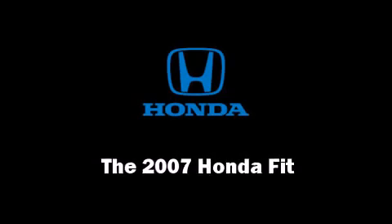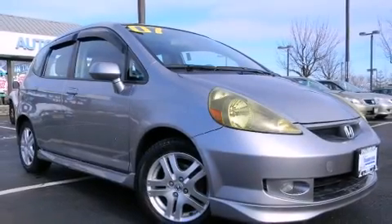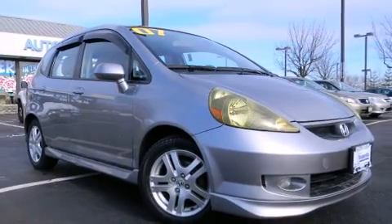Here's a great deal on a 2007 Honda Fit with less than 40,000 miles on the odometer. This hatchback hits the mark with consumers demanding economical versatility.